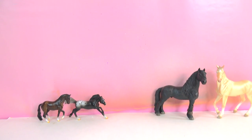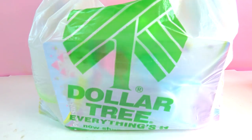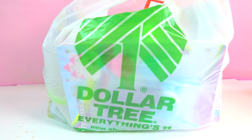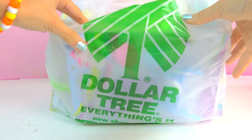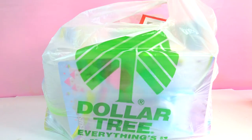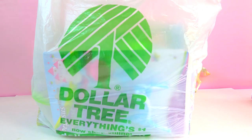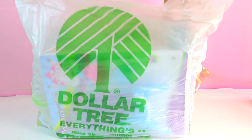Honey Heart C. Well, hello, minifans! Today I'm doing a Dollar Tree Haul! I was actually at the Dollar Tree store and I was like, look at all this really cute horse stuff. So I wanted to do a video about things that are horse related that you can get at the Dollar Tree. So are you ready? Let's get on going.